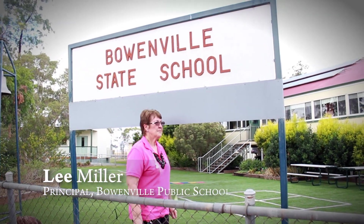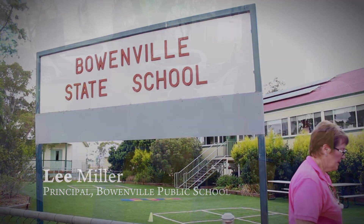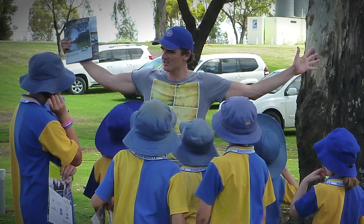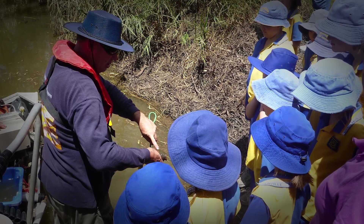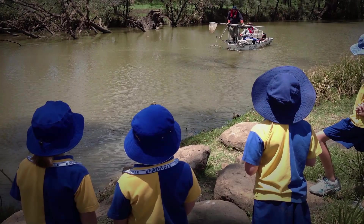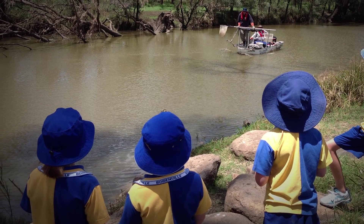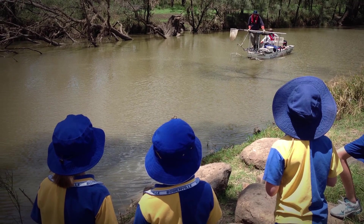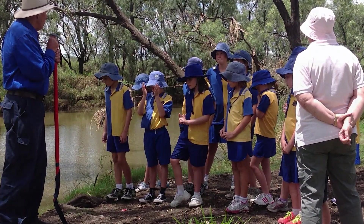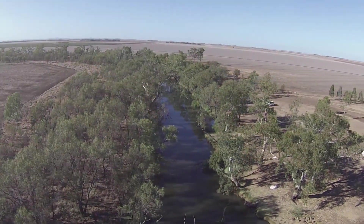Bowenville is a small school community. I see our students and our kids as the future. These students are the future custodians of the land. They're very passionate about the reserve, the wider community, and the creek. Their involvement with the demonstration reach has supported and helped to give them that.